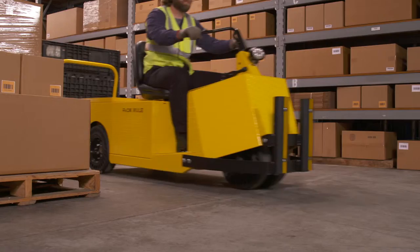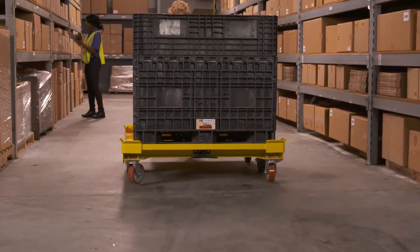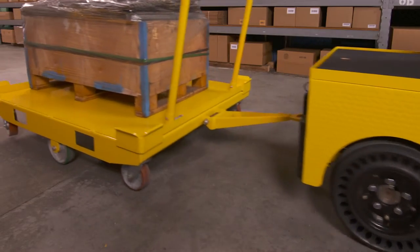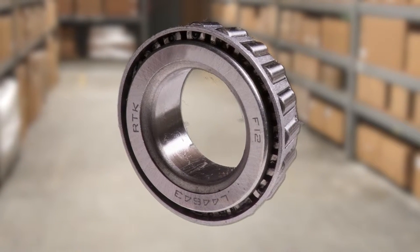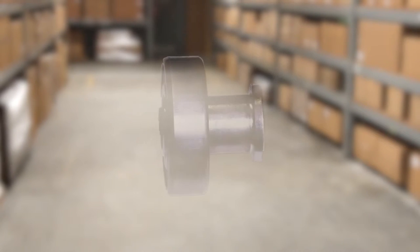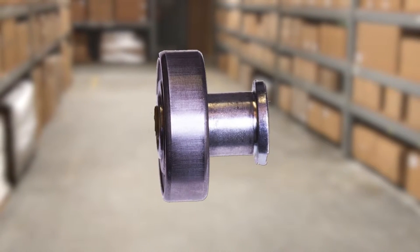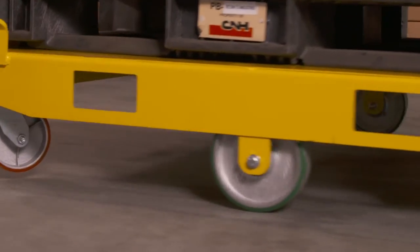We've learned through experience that you need beefed-up bearings to take the kind of stress the center wheel takes every day. That's why we use automotive-grade tapered bearings and seal them against dust, debris, and foreign objects. KTEC doesn't — it uses non-tapered roller bearings like these. We believe that our tapered bearings work longer and better.